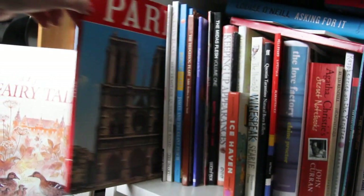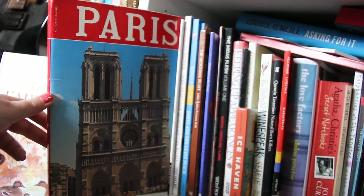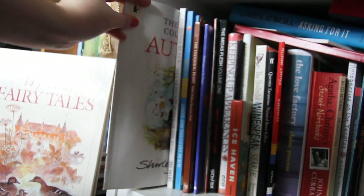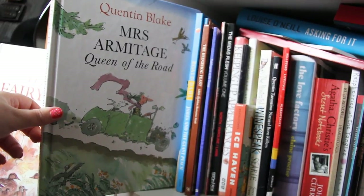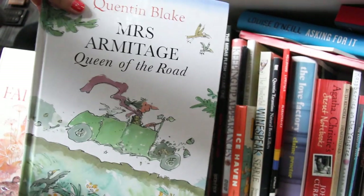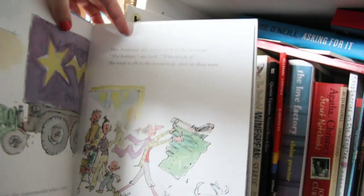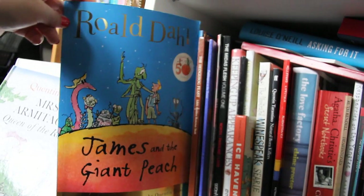I have a book I actually got in France from a vide grenier — like a UK boot sale — it's just a book on Paris landmarks and it's stunning. I have Shirley Hughes' Autumn, all about autumnal things — gorgeous if you have little kids. I have a Quentin Blake picture book — Miss Armitage Queen of the Road — written and illustrated by Quentin Blake. It's about a woman given a car by her uncle; she's not a very good driver and slowly things start falling off the car. The illustrations are beautiful.